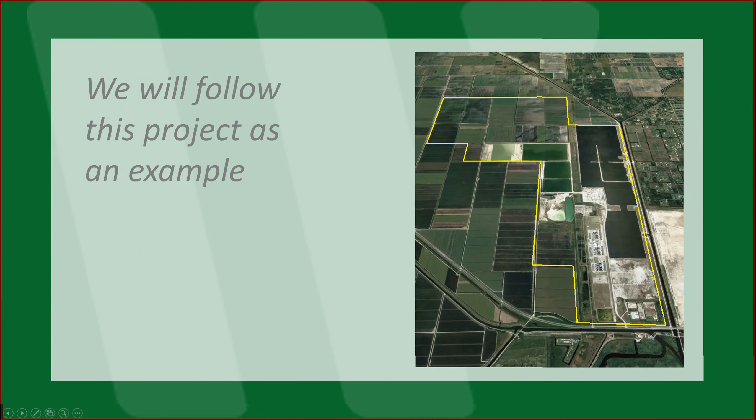We will follow this project as an example. I recently posted this project on LinkedIn, and it drew quite a bit of attention. Rather than trying to answer questions individually, we thought we would put together this presentation and share it with all of you.